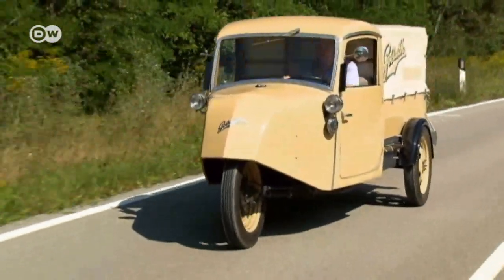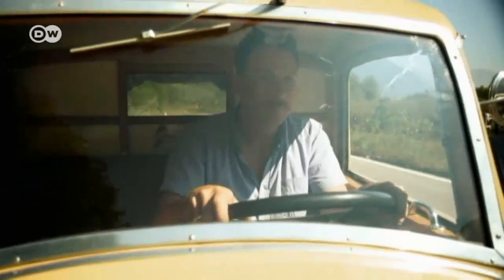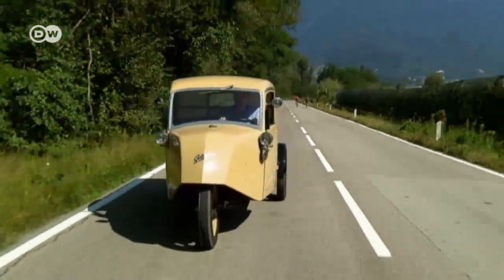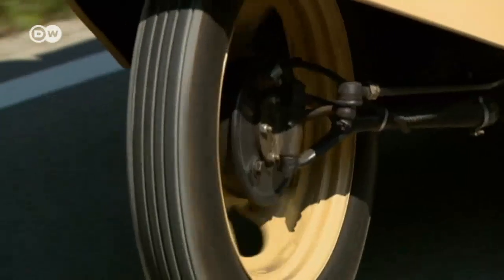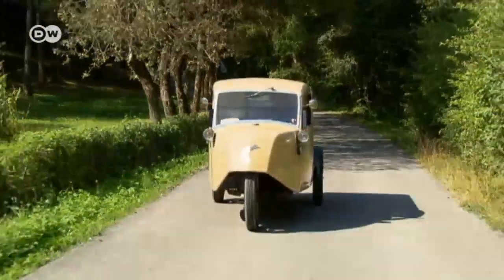This little Goliath F400 car tester Christoph Bauer definitely turns heads. It's the brainchild of a big name in German automotive history, Karl Borgward, who designed a three-wheel minivan back in 1924.